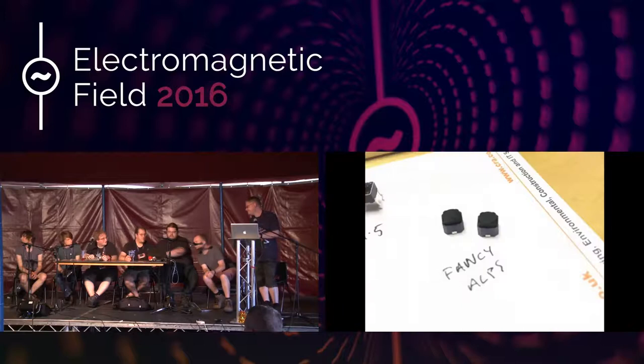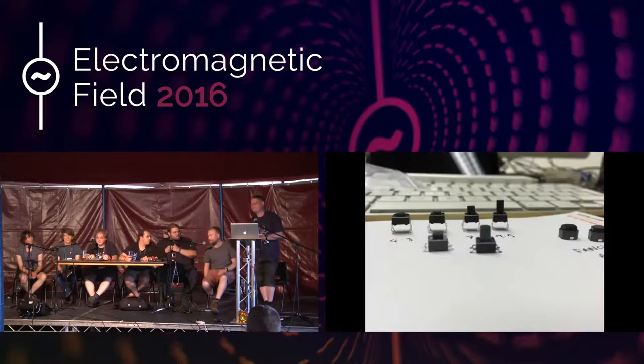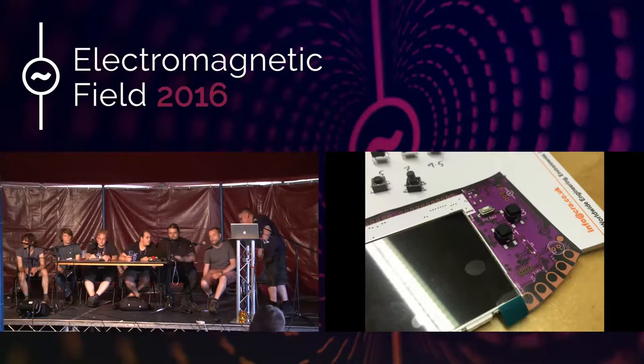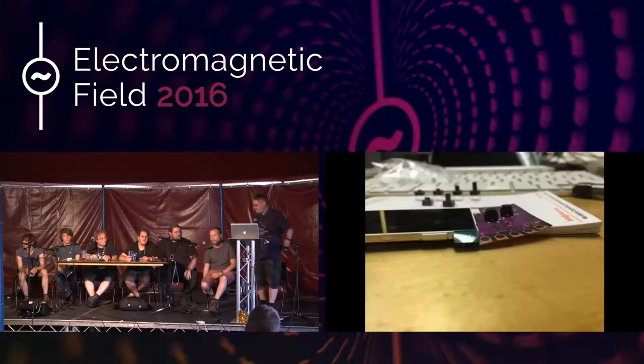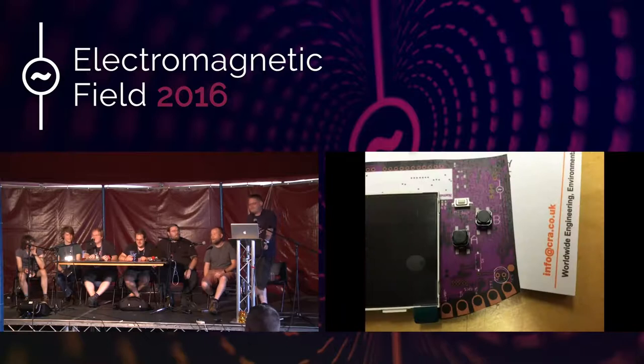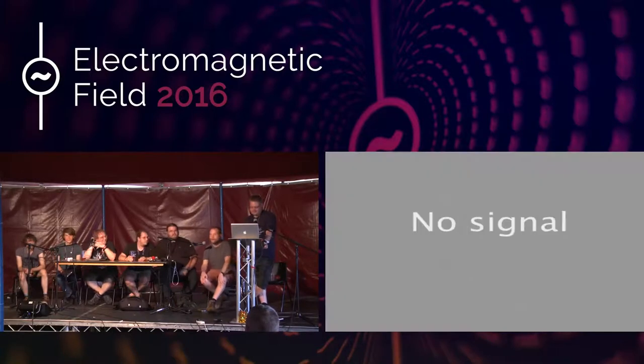We've got some prizes for the best badge app built so far out of the 69 submitted. We're also going to offer a prize for the best app built by the end of September — giving you more time, since most of you only got badges yesterday and it was a bit crashy. And there's also a prize for the best hardware integration.